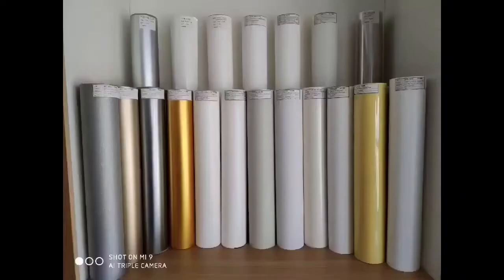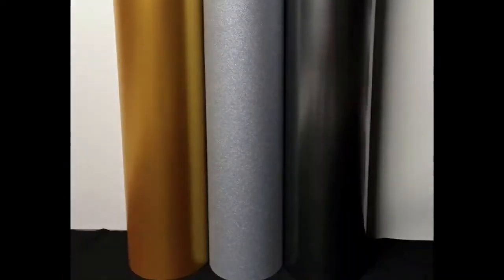Each roll of material size is 50 cm wide and 15 meters long.